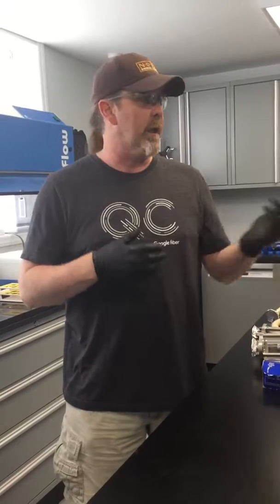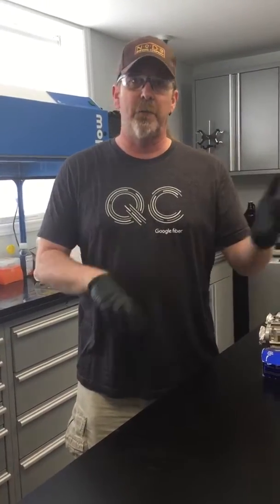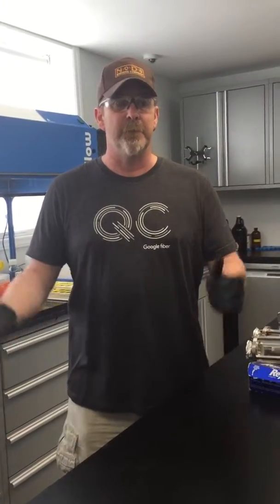Hey everybody, my name is Anthony Proctor, welcome to No Dot Brewing. I'm the lab guy here, so we are now in the lab. My job is to basically test the beer, make sure it's ready to go out, make sure we're pitching yeast properly, make sure the beer is fermenting properly, and just a little bit of quality assurance and quality control.